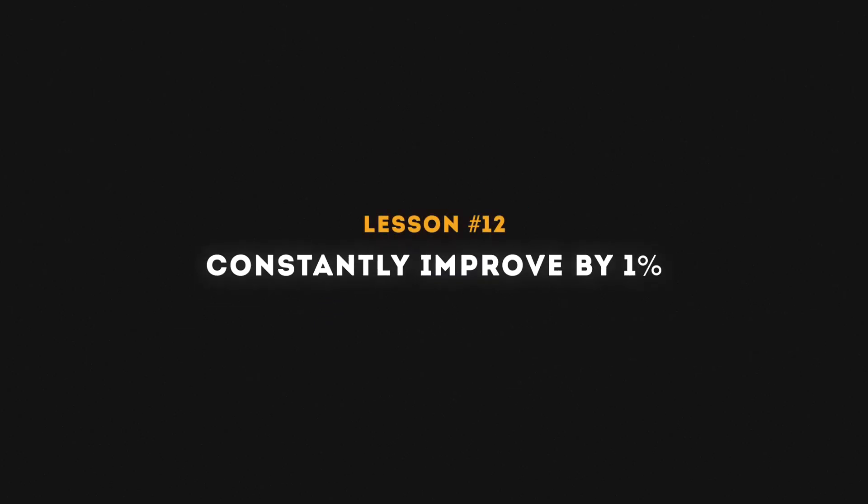The final lesson — lesson 12 — is to constantly improve by one percent. Once a week, spend half an hour learning a new skill in your software or a new technique. Another way is to go back to previous edits from a month or two ago and watch with a critical eye — look for mistakes and things you could have done better. Make a list, and on your next video pick one thing to improve. Over time, those little incremental one-percent improvements will make a huge difference to the quality of your videos.